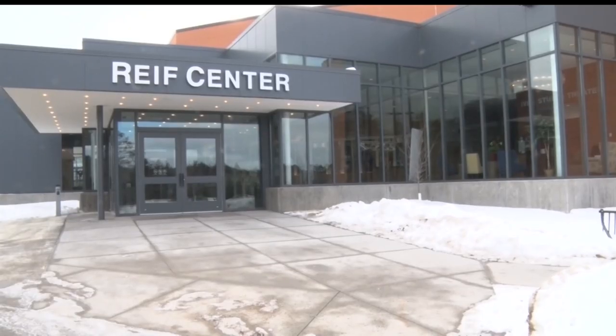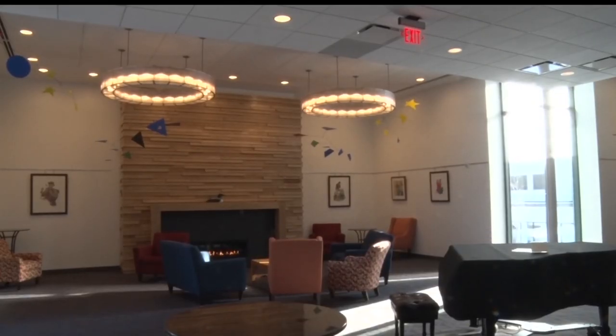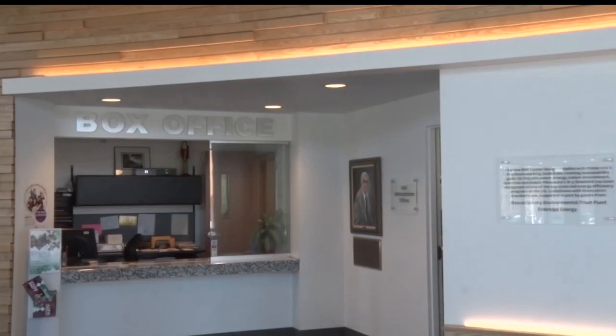The Reif Center in Grand Rapids has made a few changes, and they're all to bring more life to the ultimate performance arena. The lobby space is much expanded — it's an opportunity for people to meet and gather before and after performances, to share stories, to be together.